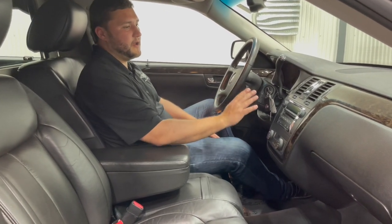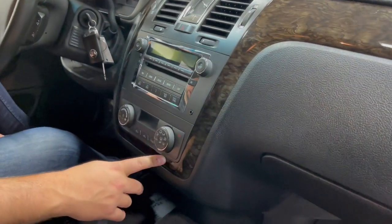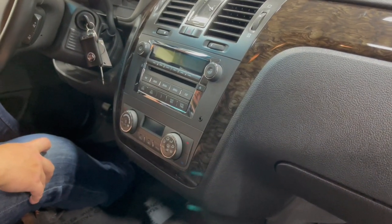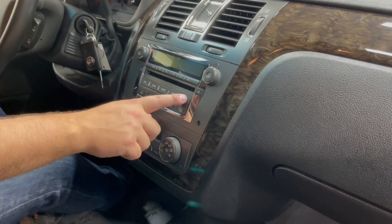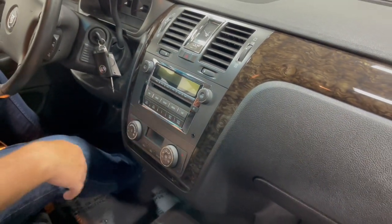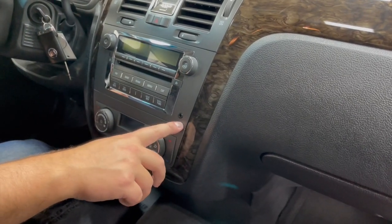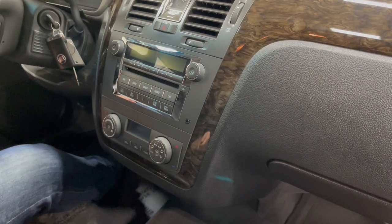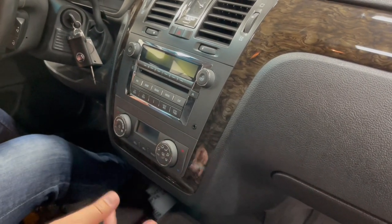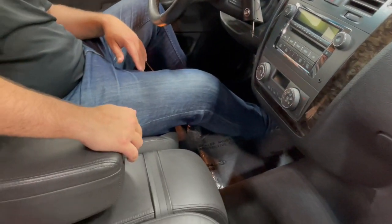You also have your radio controls as well as your heat and AC just down below. This being a 2010 does have Sirius XM satellite radio capability, so you just hit that category and program in with your Sirius account. Off to the right, a lot of people will also use the auxiliary port — you can easily plug in your phone and listen to audio books, podcasts, or whatever you like while on the road.